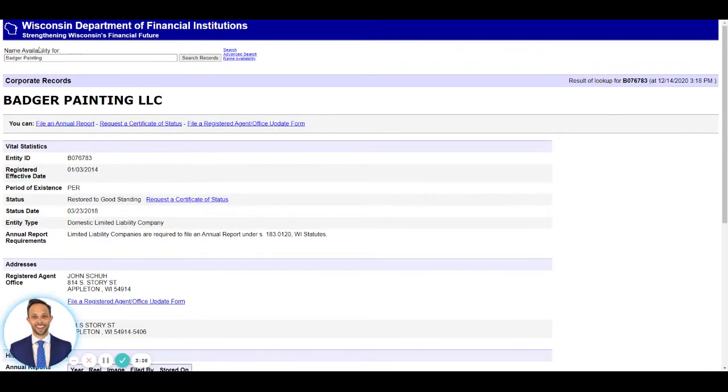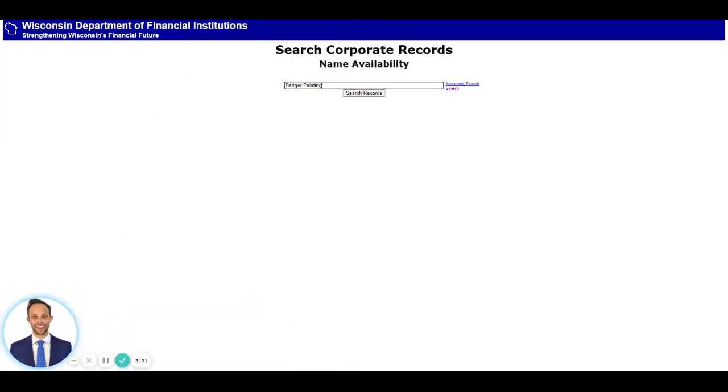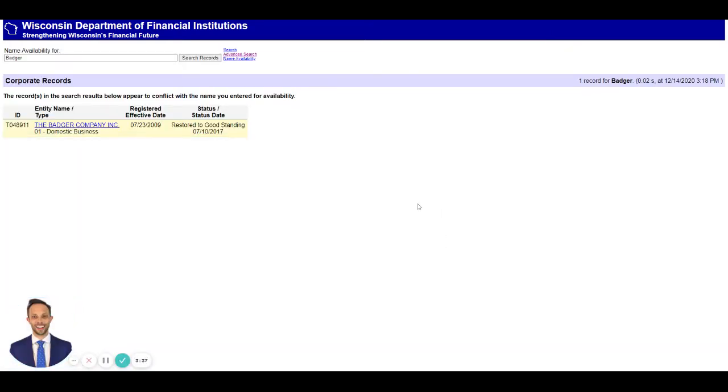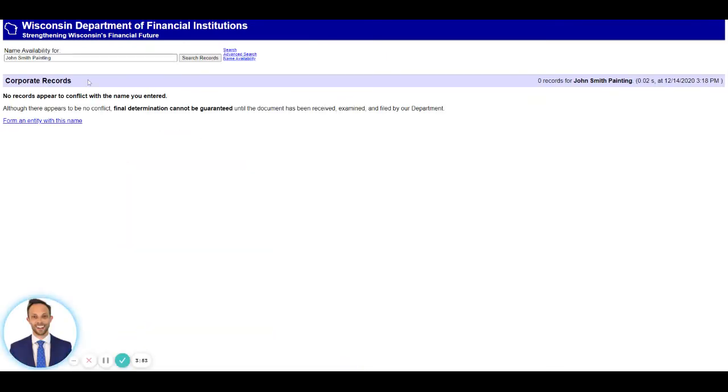So you can't use Badger Painting. Let me do one more example. In Wisconsin, the Badger State means 'Badger' is popular, so if you search for just 'Badger,' you can see the Badger company has already been taken. But a less popular name, like 'John Smith Painting' — John Smith is popular, but there appears to be no entity named John Smith Painting LLC.